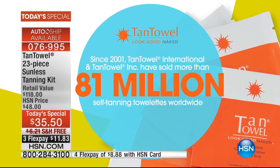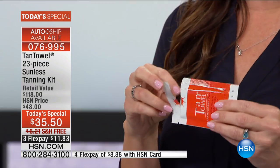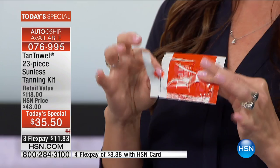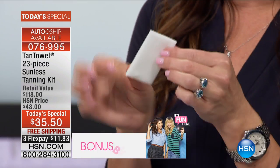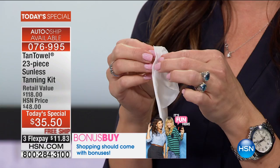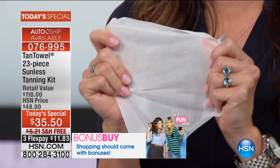Over 81 million Tan Towels have been sold because all you do is open it up — if you can use a baby wipe, you can use this. It is colorless. You open up a moist towelette and wipe down your skin. And it doesn't just tan — it's a three-in-one. It's going to tan, exfoliate, and moisturize without all of the streaking, without all of the mess. It's cool to the touch and it feels amazing on your skin.